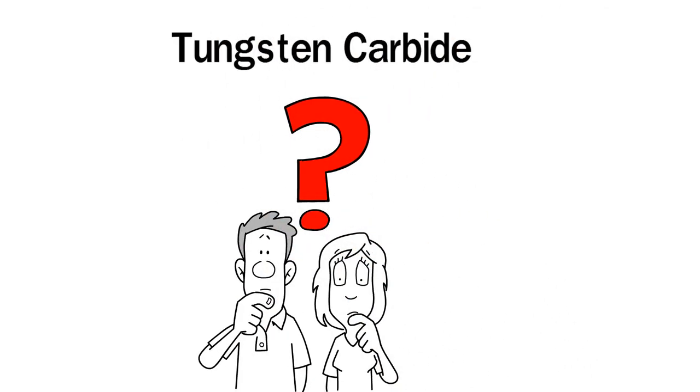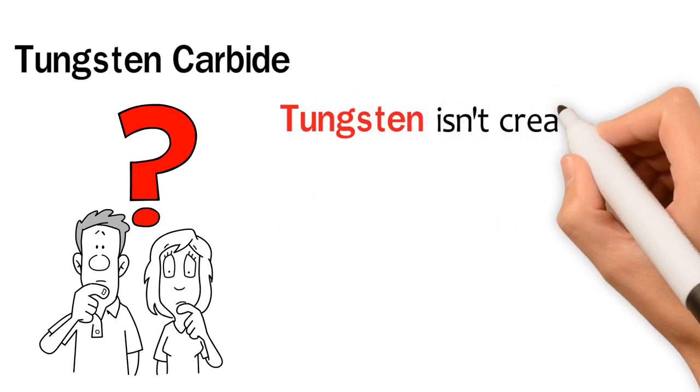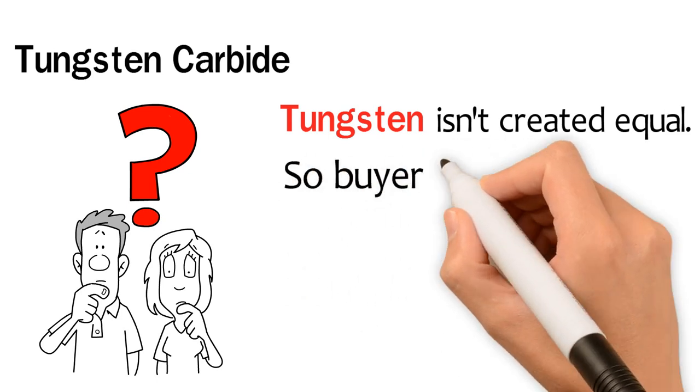What is tungsten carbide? First off, all tungsten is not created equal. So buyer, be aware.